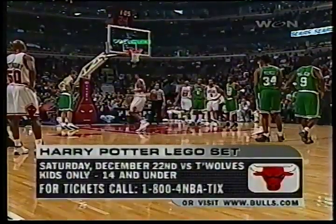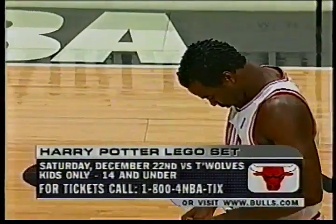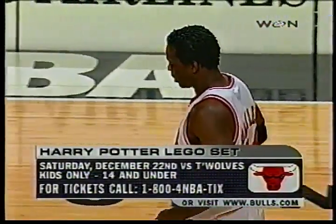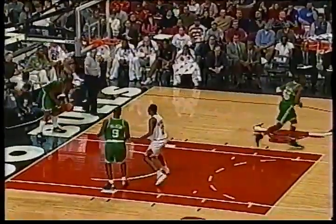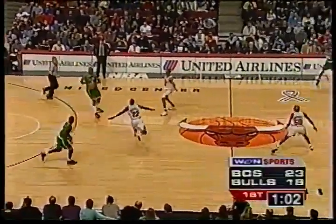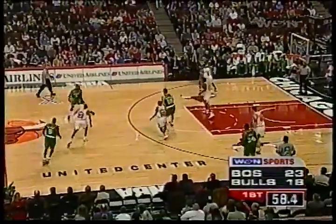Harry Potter fans: on December 22nd when the Bulls host the Minnesota Timberwolves, all fans age 14 and under receive a Harry Potter Sorting Hat Lego set, compliments of Blue Cross and Blue Shield of Illinois. Brad Miller made them both at the line. You've got to know a little bit about Harry Potter — I've got to see that movie. Bulls on a 6-0 run.